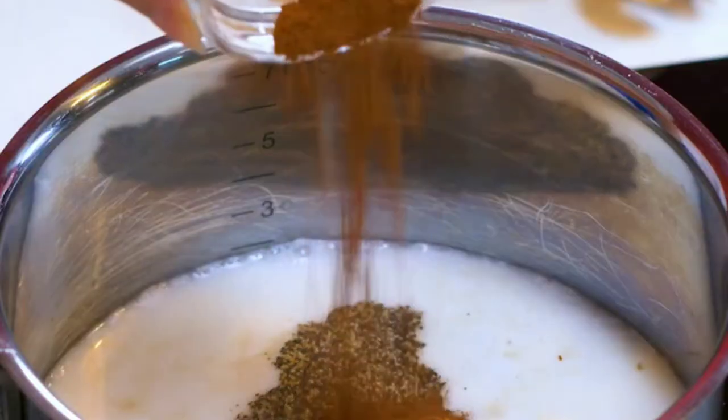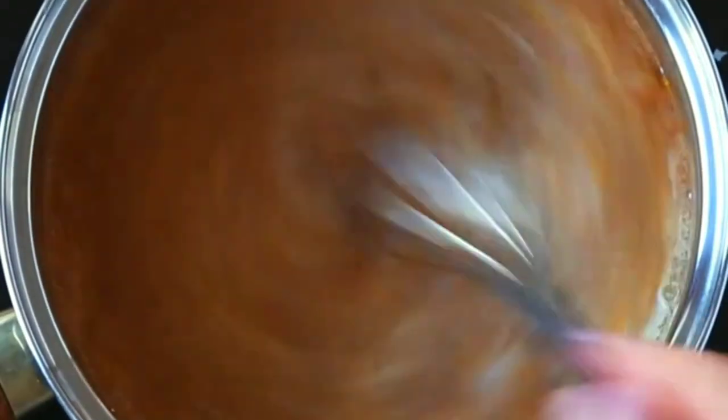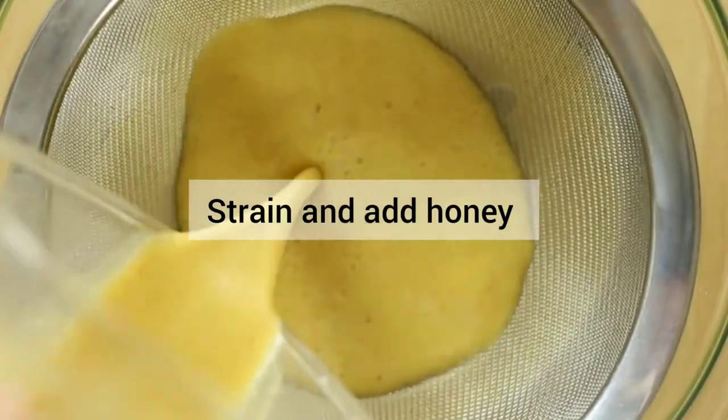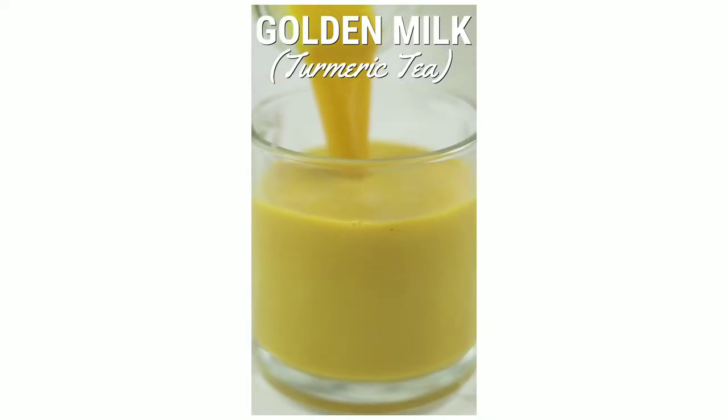Combine all the ingredients in a pan except the honey. Heat the mixture on the stove over a low flame for 5 to 10 minutes — do not boil it. Remove from the flame, then strain and add honey to taste.